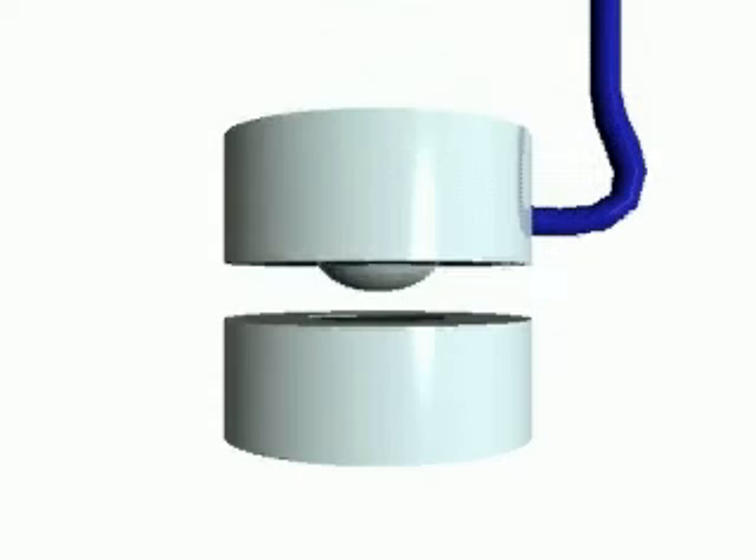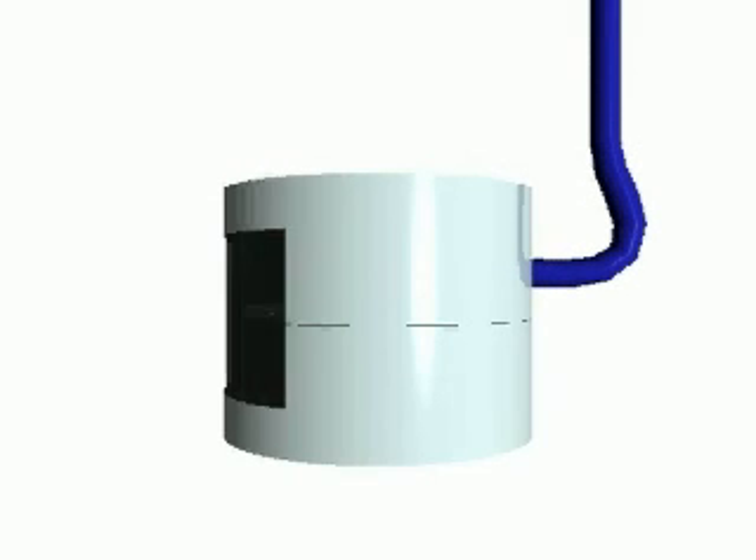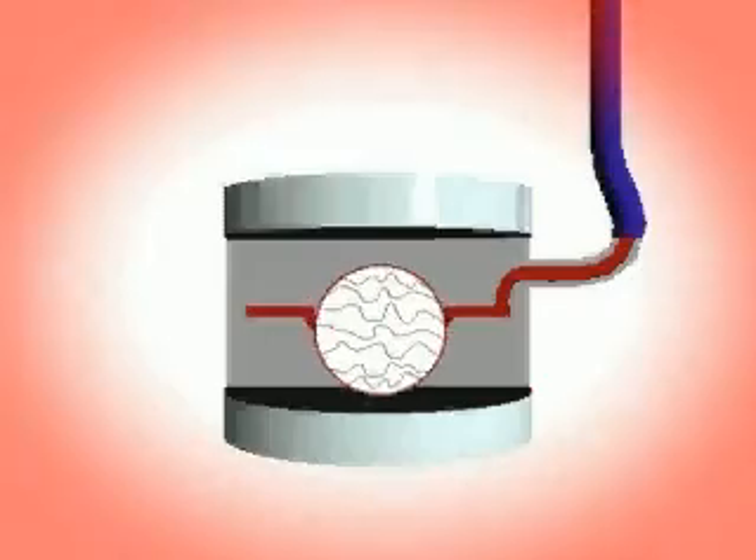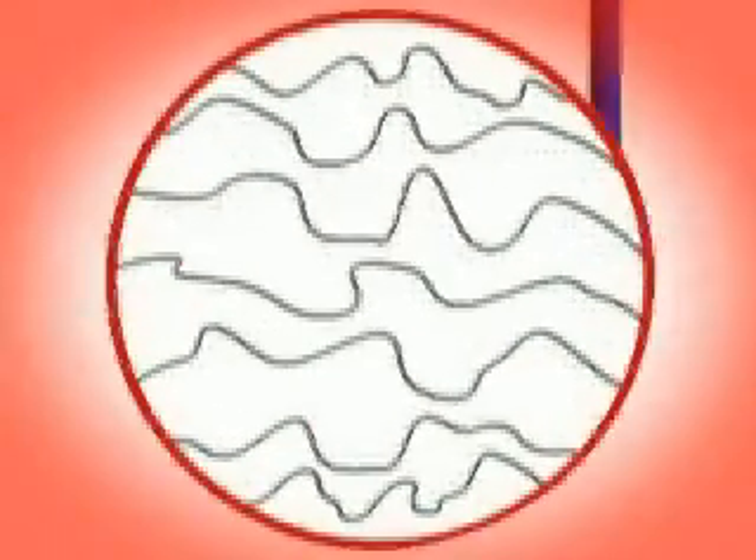The thermoforming process uses heat-sensitive polymers to create plastic products. The polymer is melted and then heated further, starting polymer strand reactions. These polymer strand reactions form crosslinks, which make the cooled plastic object heat resistant.